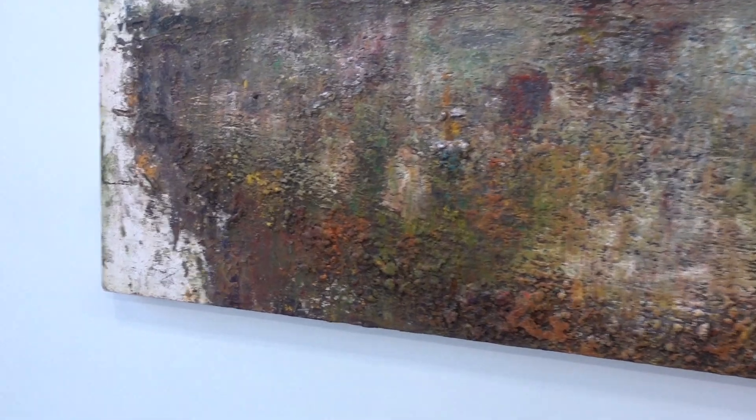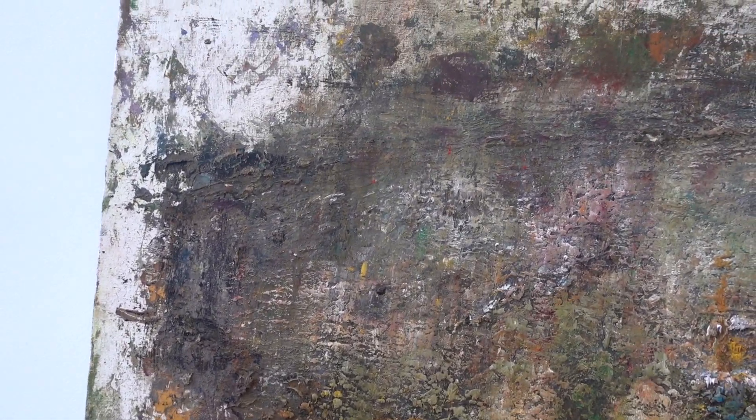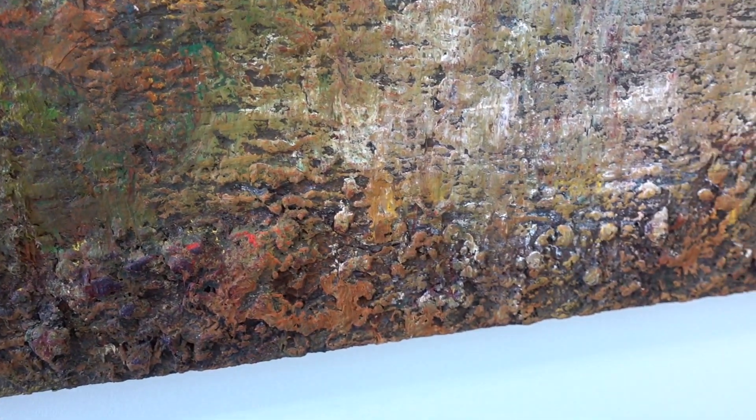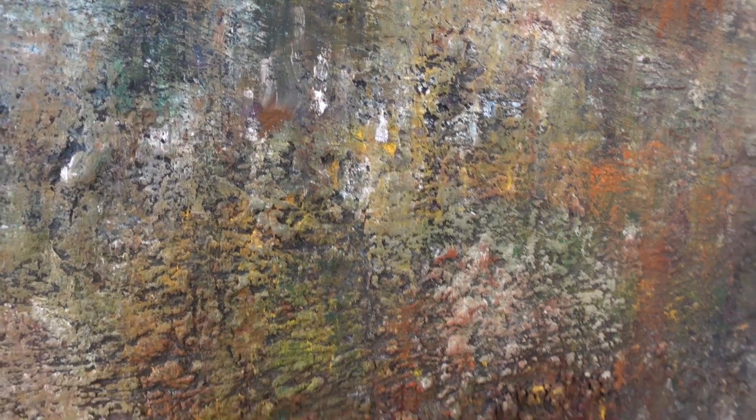I believe I started seeing John's work maybe in the early 80s. And if I'm not mistaken, I think one of the first shows of his that I saw was all, or a lot of it, based on paintings of ponds. So this is oil on canvas.